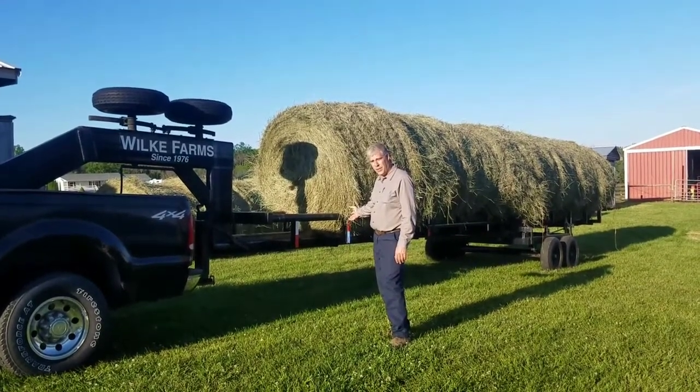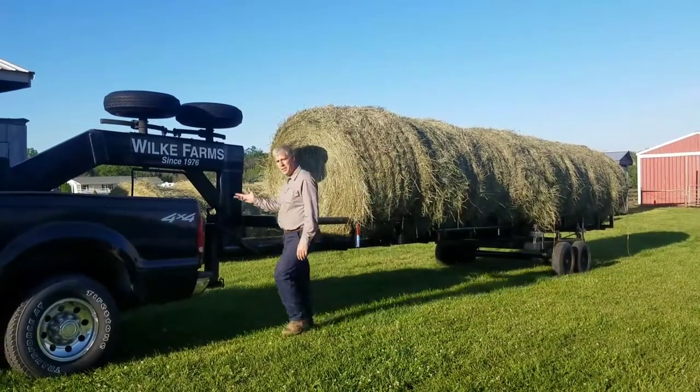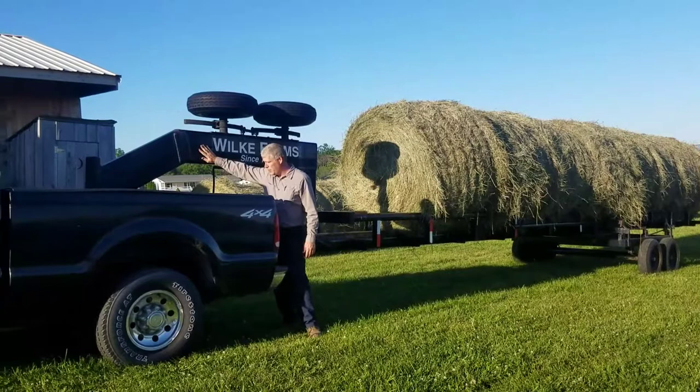Designed, engineered, and fabricated. It is a tilting trailer. It just tilts right on the gooseneck ball.